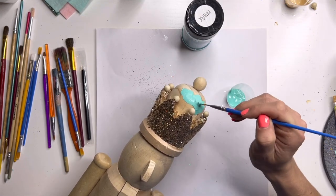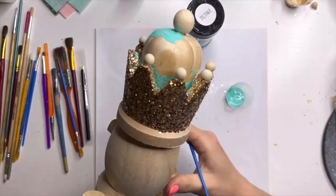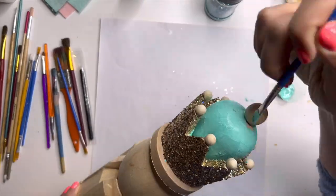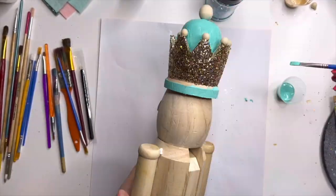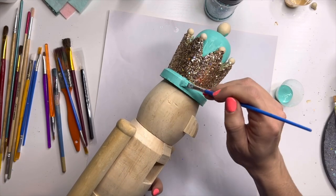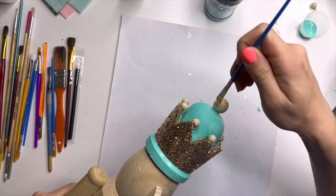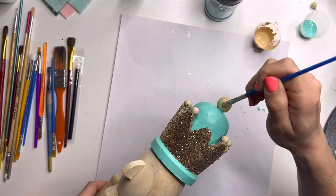Now I'm moving into the top portion of the crown. I'm going to base paint this with a beautiful turquoise acrylic paint. All of the acrylic paint I use is the Delta Creative Ceram Coat brand — you can get it at Hobby Lobby or at Target. It's really affordable and has the best coverage of any acrylic paint I've ever used. I'm painting his crown and will go back and glitter this later; I just wanted to put in a base coat for now.